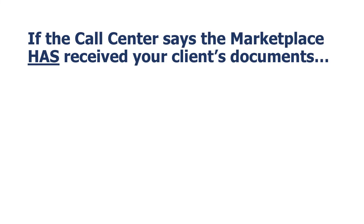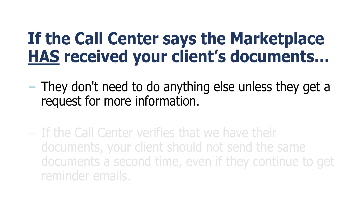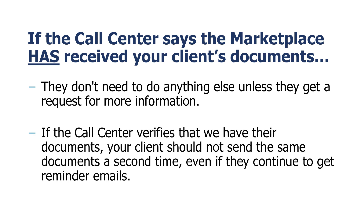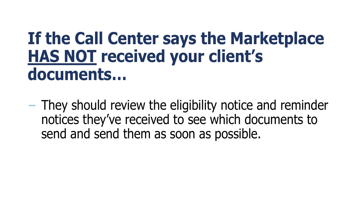If the call center says the Marketplace has received your client's documents, they don't need to do anything else unless they get a request for more information. If the call center verifies that we have their documents, your client should not send the same documents a second time, even if they continue to get reminder emails. If the call center says the Marketplace has not received their documents, they should review the eligibility notice and reminder notices they've received to see which documents to send and send them as soon as possible.